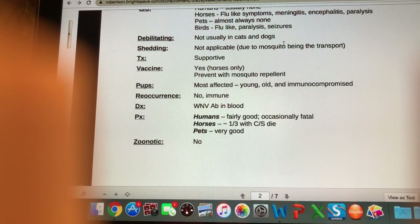For prognosis: in humans it's fairly good but can occasionally be fatal. In horses, about a third that develop clinical signs will die. In pets the prognosis is very good because they're quite resistant. It is not zoonotic in the sense that you won't catch it from your dog, however humans are affected if they catch it from the mosquito.